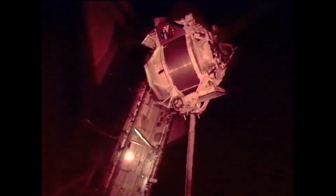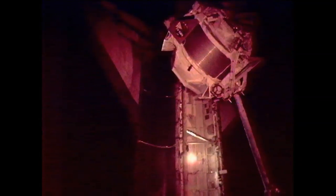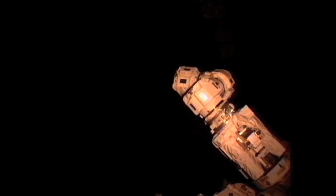Greg Shamitoff and Greg Johnson are operating from inside the space station, in particular in the cupola module, repositioning the camera views to get a good look at the AMS as the station's robotic arm gets ready to maneuver over to the AMS and capture the other grapple fixture.